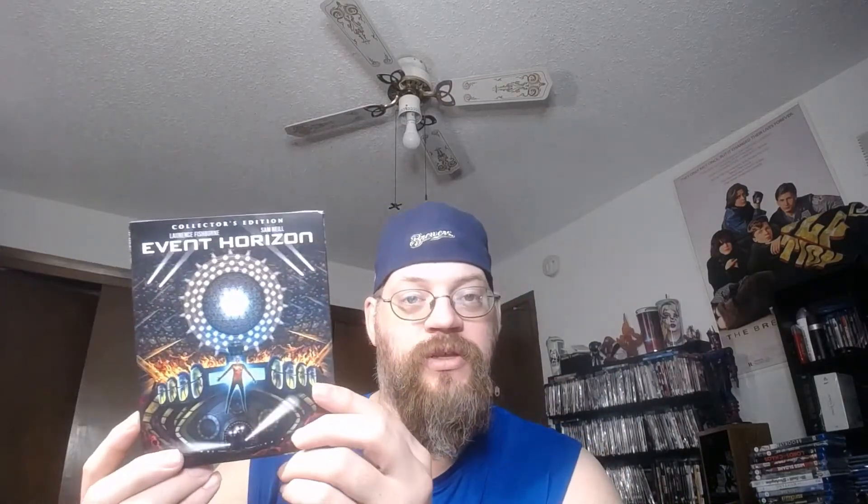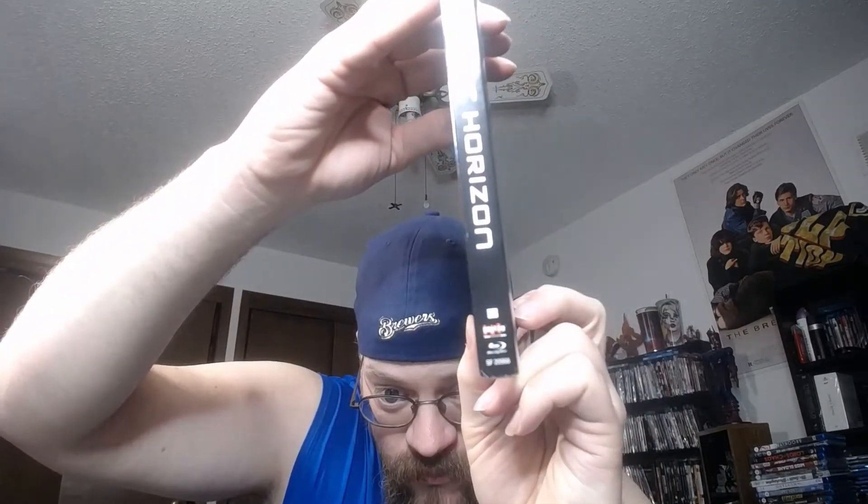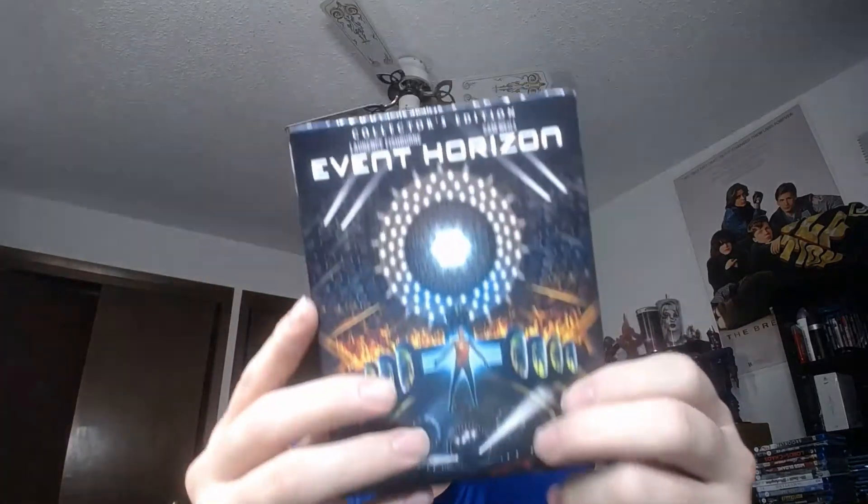So we're going to check this out. Slip cover — nice artwork there. Then we have the spine. There's the little Scream Factory approval stamp there. There's the back.